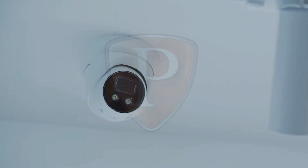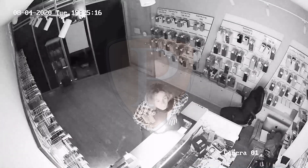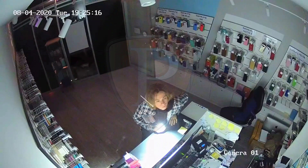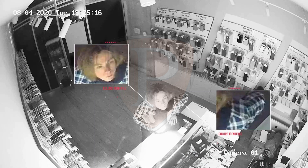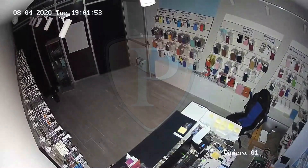Colourview technology by Hikvision enables cameras to produce colourful videos with rich details in extremely low-light environments. Any detailed information, such as the colour of the hair and skin, colour of the clothing, will play a critical role in following authority investigations. The Colourview camera is also coupled with a supplemental light to keep its performance even in extremely dark scenarios.